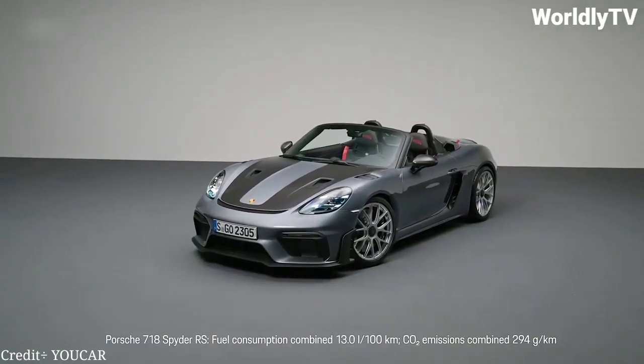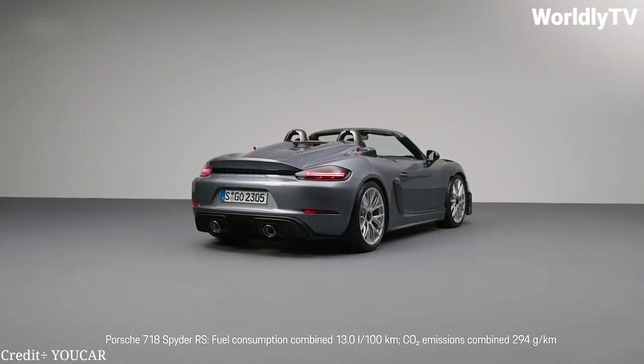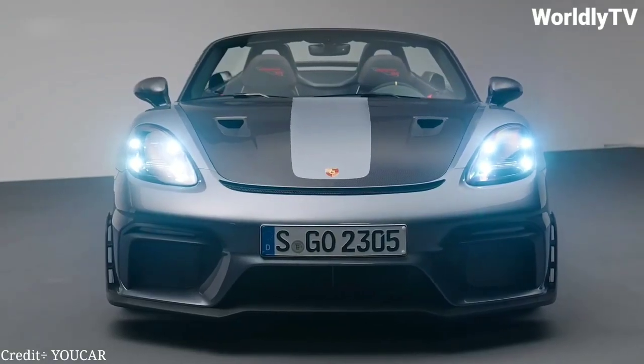Ladies and gentlemen, Porsche has done it again. The German automaker has just unveiled their latest creation, the Porsche 718 Spyder RS.